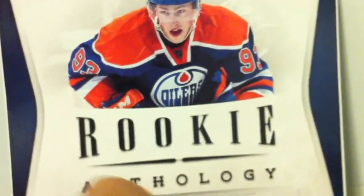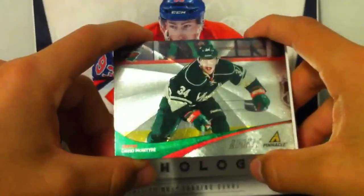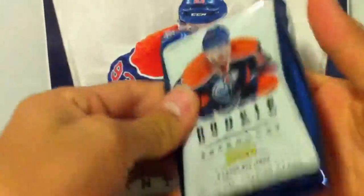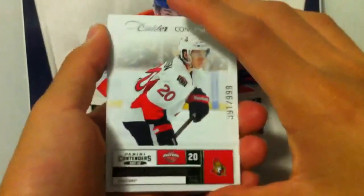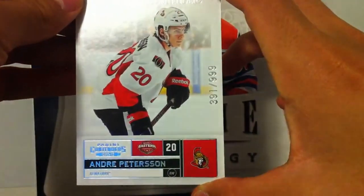Any original six teams are a really good team to grab — they usually hit well. Base card. And we have a hit for the Minnesota Wild, David McIntyre. I don't know anything about him. Corey Schneider. And the Colder Contenders — Colder Contenders is Andre Pedersen for the Ottawa Senators, $3.91 out of $9.99.